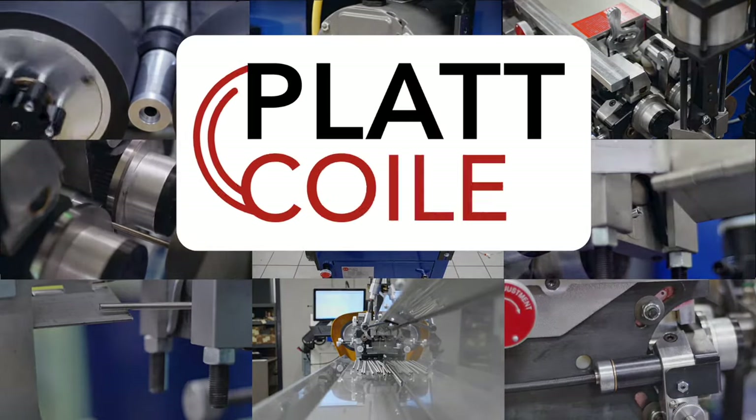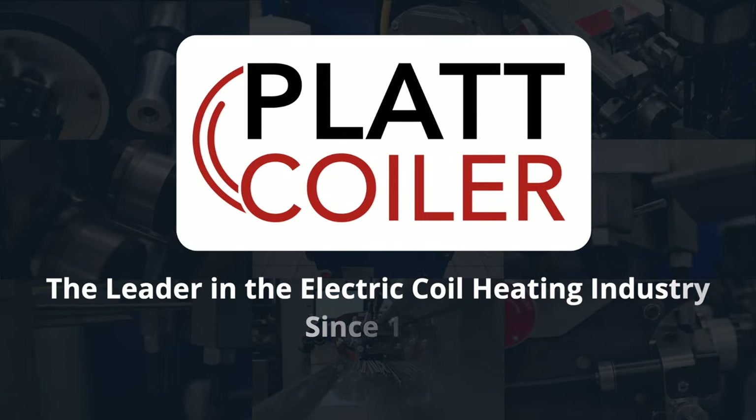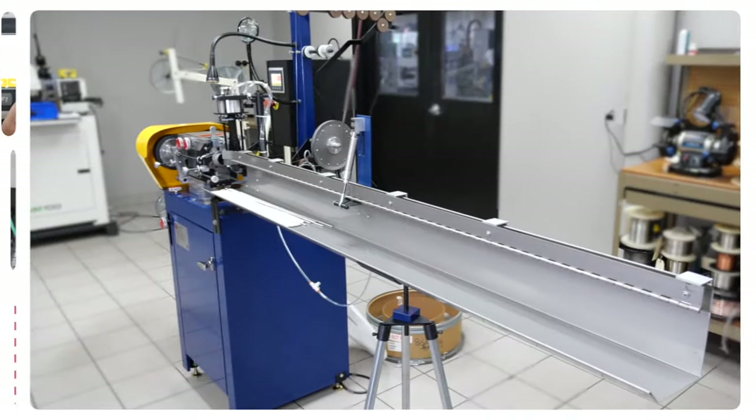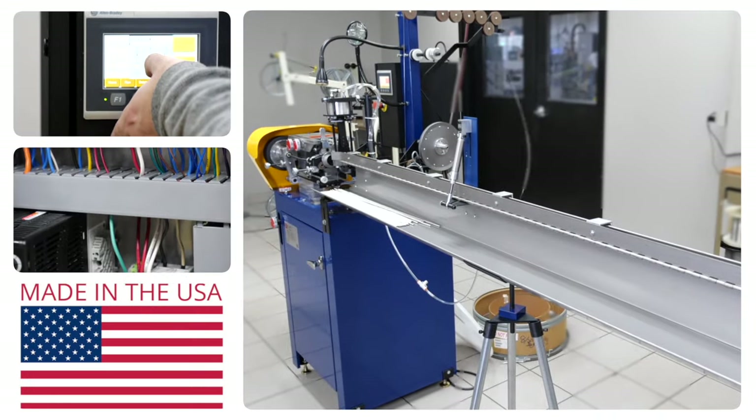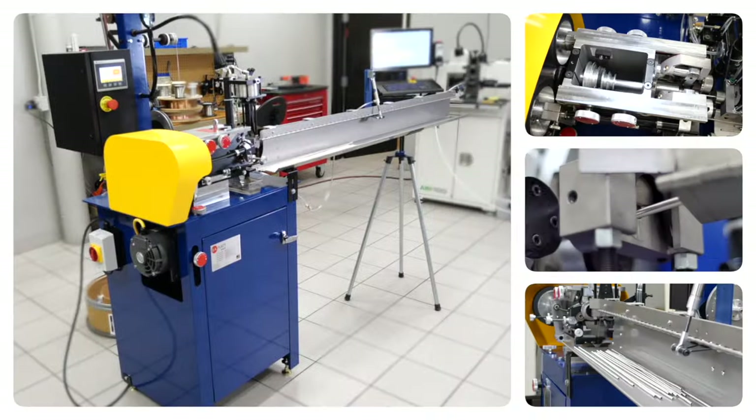Plat Coiler has been supplying the electric coil heating industry with the highest quality coiling equipment since 1953. Today, our American-made products combine cutting-edge manufacturing technology with time-tested functionality.